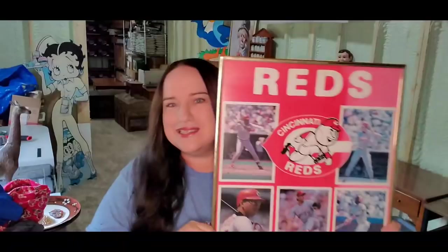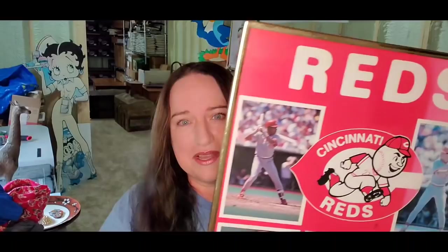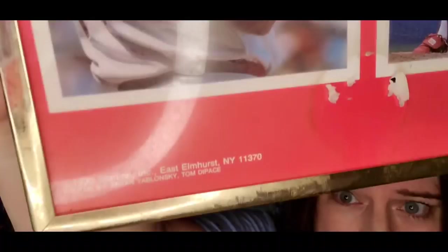This is a Cincinnati Reds poster. Thought of John's Cincinnati Picker when I picked this up. I did do a live with John a few weeks ago — it was really great, so check that out. This poster is from 1990 and I paid less than a dollar; it was in a Cincinnati Reds lot. I paid $5 for quite a bit of Cincinnati Reds memorabilia. This one sold for $25 plus shipping; the buyer's $39 all in on the poster.